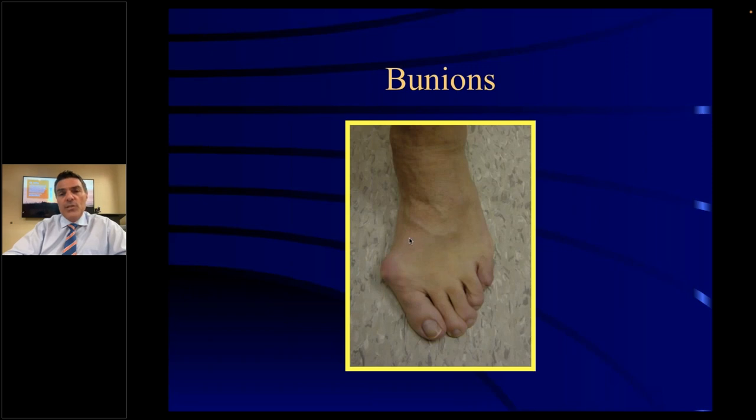A bunion is a deformity that occurs at the first metatarsal phalangeal joint. They become painful, people have difficulty finding shoe gear to fit, and pressure can cause pain because there's a nerve that courses in that area. There's a wide array of bunions — mild, moderate, and severe. I personally had a mild bunion deformity with cystic changes in the head of the bone that was causing pain, and I personally had bunion surgery. Lily Tomlin had a bunion — I met her at a convention and she wanted to show me hers.